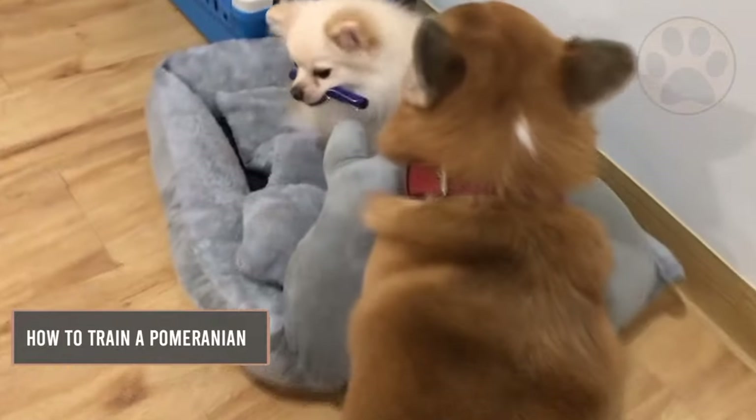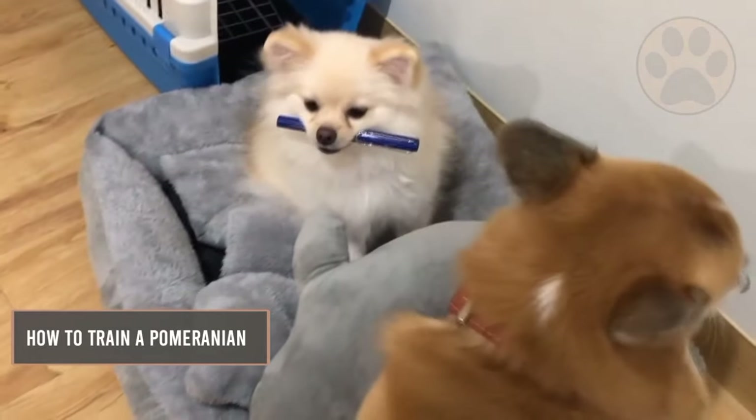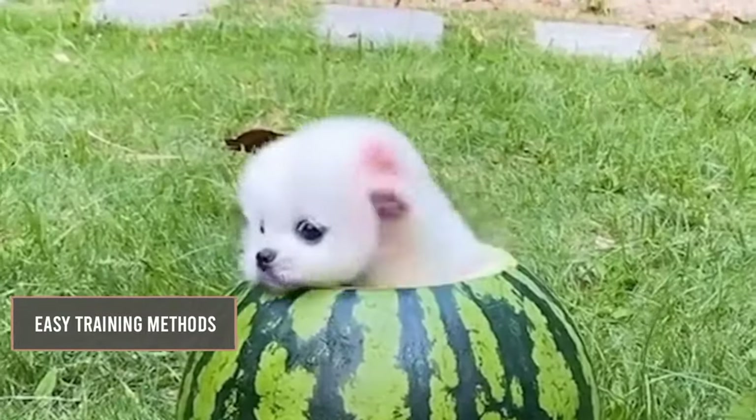In this video, you'll learn everything about how to train a Pomeranian — easy training methods — so make sure you watch till the end.